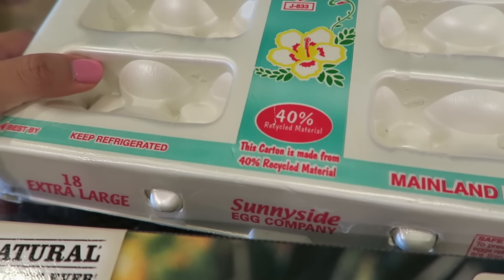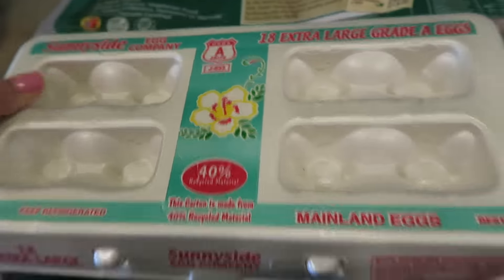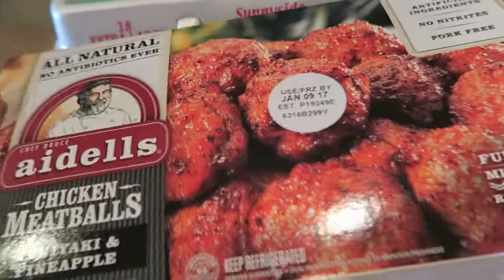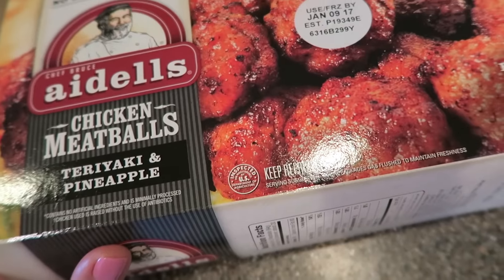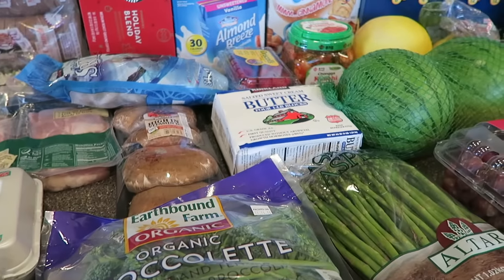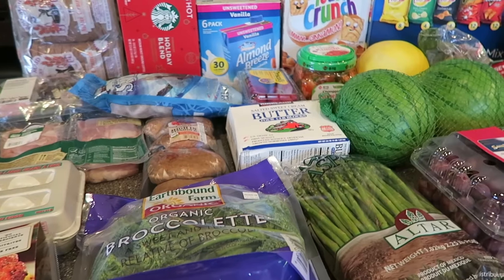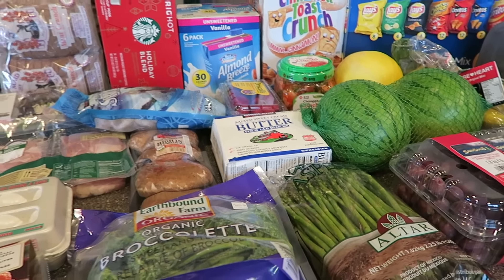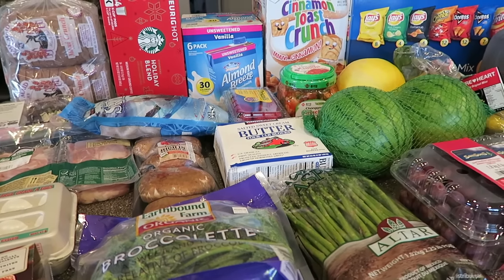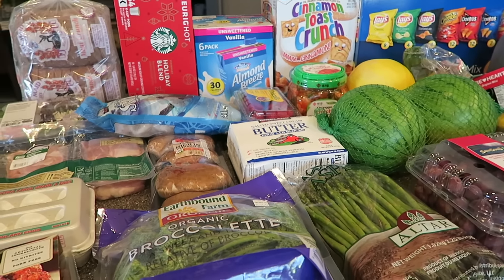We got this eight pack of 18 extra-large eggs and last but not least we got this pack of chicken meatballs — it's the teriyaki and pineapple flavor. Anyways, I hope you guys enjoyed our Costco haul. Give us a thumbs up, leave a comment down below, and if you haven't already, subscribe to be updated with any new hauls that we have. Thanks for watching guys, take care!